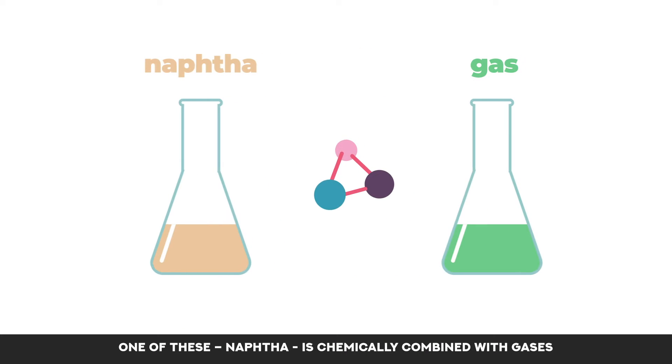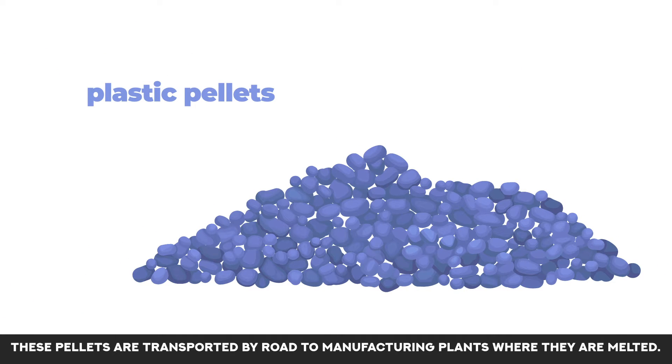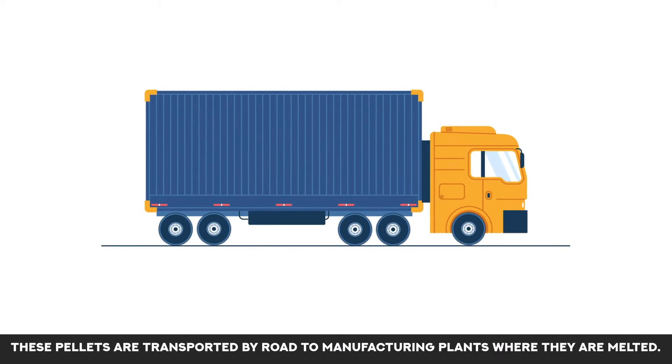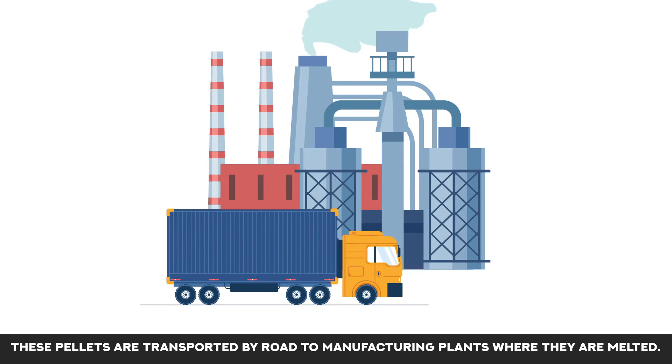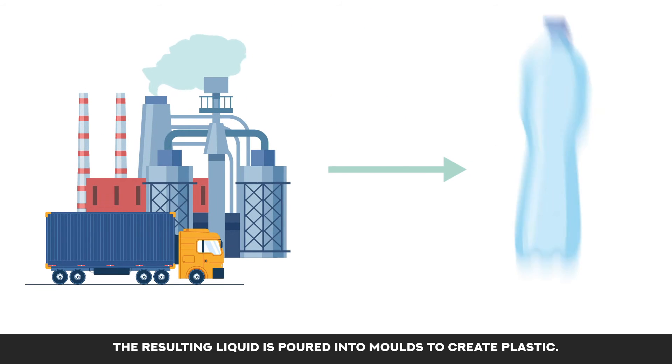is chemically combined with gases and bonded to form plastic pellets. These pellets are transported by road to manufacturing plants where they are melted. The resulting liquid is poured into moulds to create plastic.